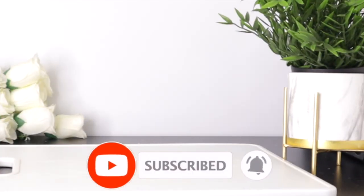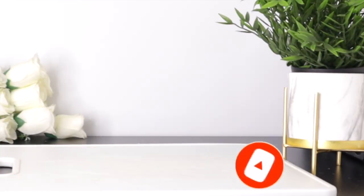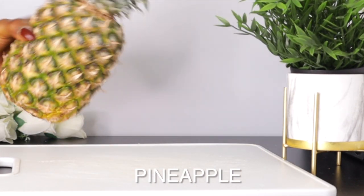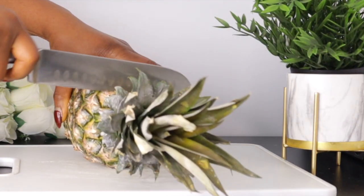If you're new to this channel, don't forget to subscribe, and I thank my returning subscribers for coming back. To make this wonderful recipe that will help to glow your skin and make it soft and smooth, the first ingredient we are going to need is pineapple.